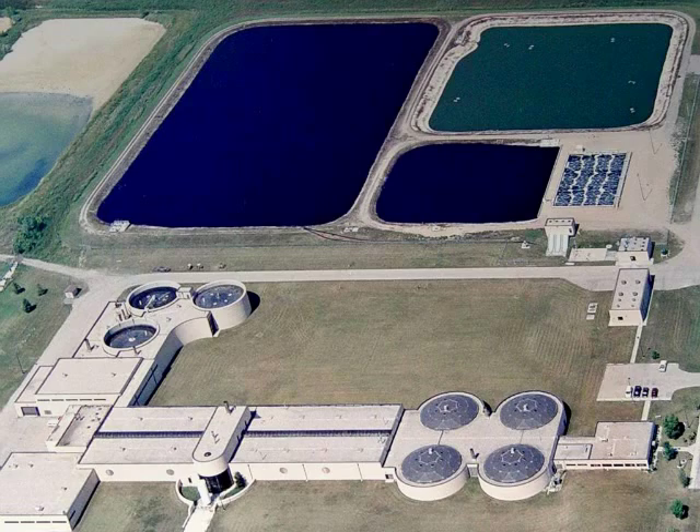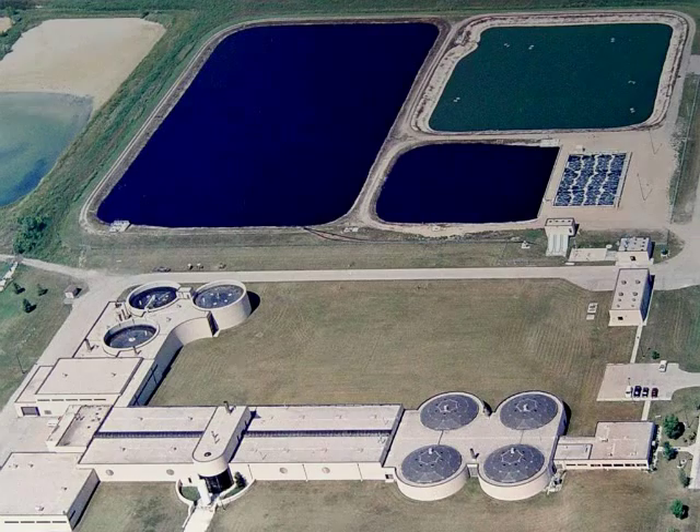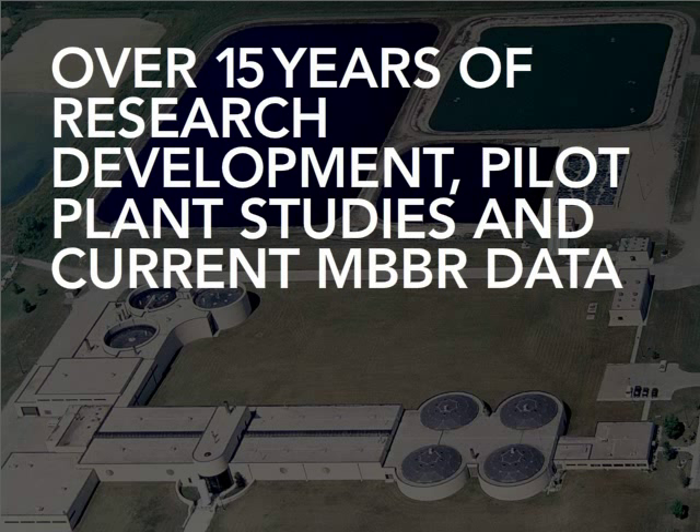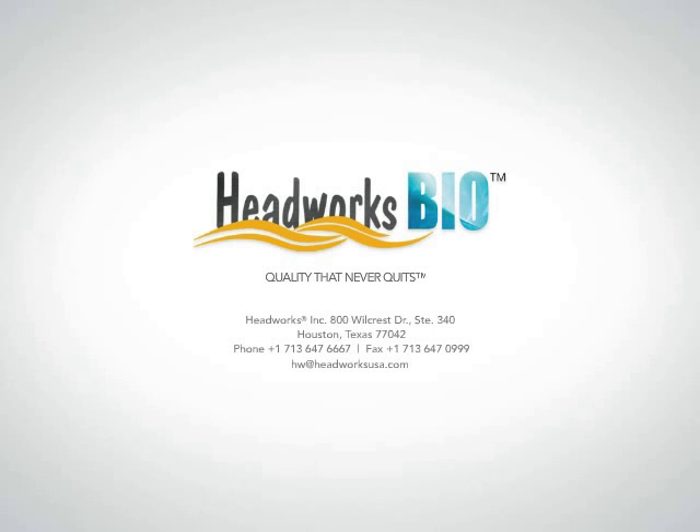At Headworks Bio, our team's expertise is built on a foundation of over 15 years of research and development efforts, pilot plant studies, and data from MBBR plants currently in operation. Our experience and knowledge ensure each design is custom fit for your application.